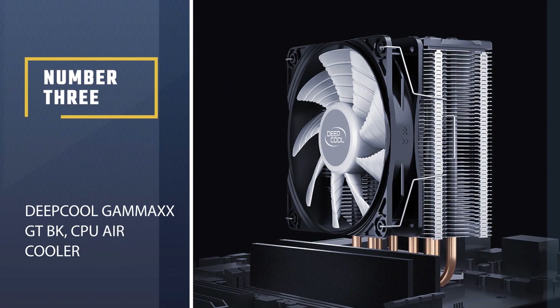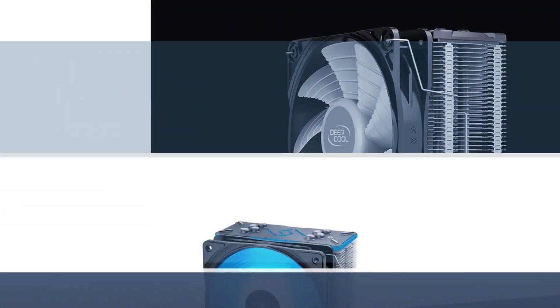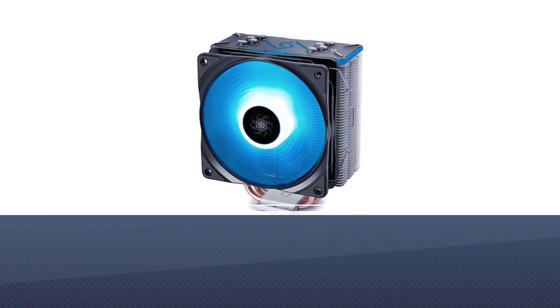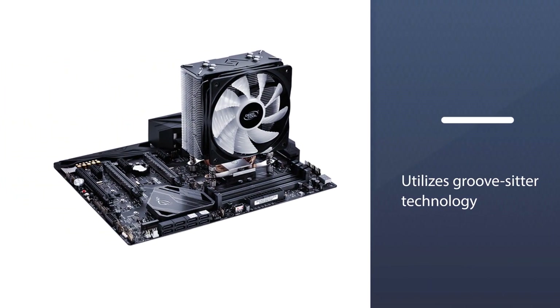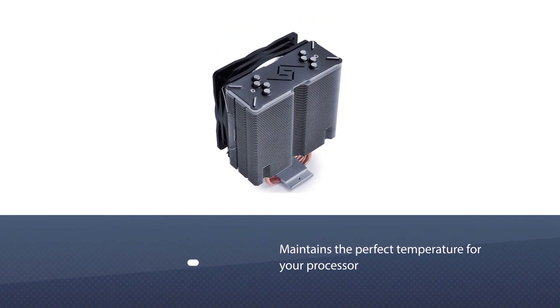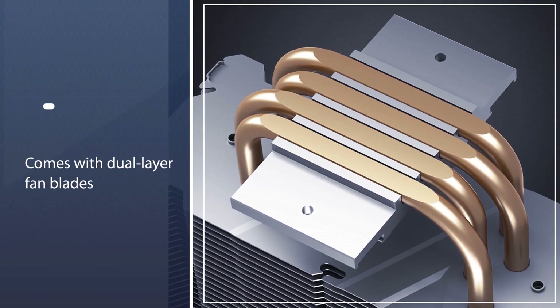Number 3: the Deepcool Gammaxx GT BK CPU Air Cooler. It is built with seven high-tech heat pipes and designed in a unique thermal module layout. It utilizes grooved sintered technology, increasing the internal surface area of the heat pipes. This technology improves the heat transfer efficiency of the cooling system, which maintains the perfect temperature for your processor.